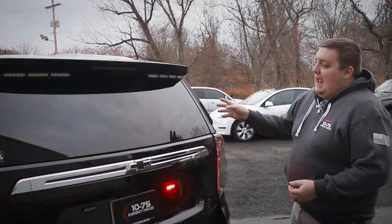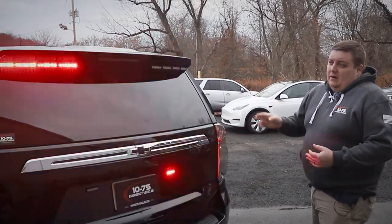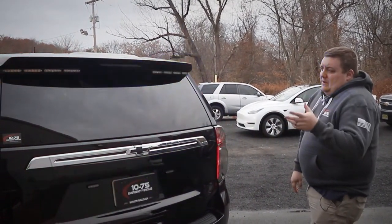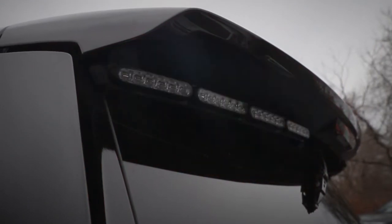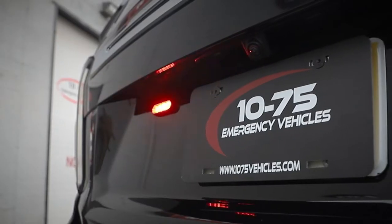Take a look at the back. We have the 8-mod Soundoff Signal M-Power Rear Spoiler Kit, tri-color. One side is red, amber, white; the other side is blue, amber, white. We have the ability to flash all the colors, but right now we have our red and blue flashing. Our amber arrow stick sinks in with the amber arrow in the back of the light bar, and our white does rear scene and reverse.